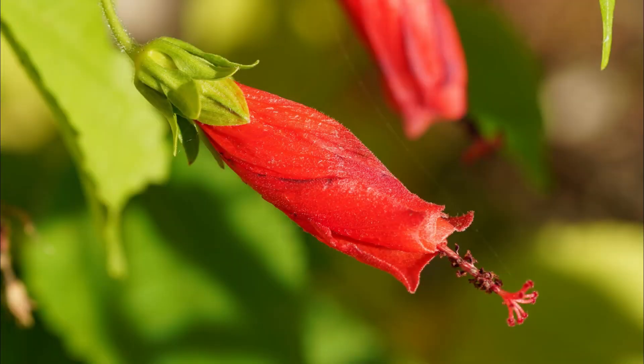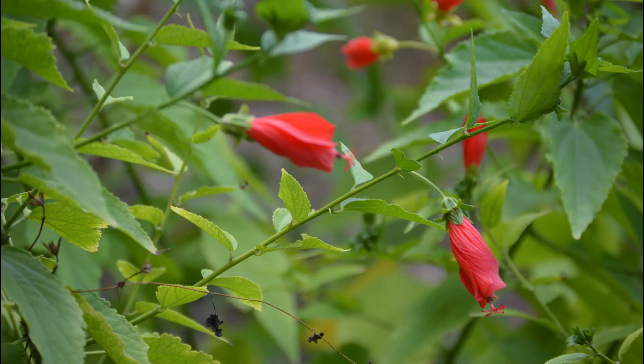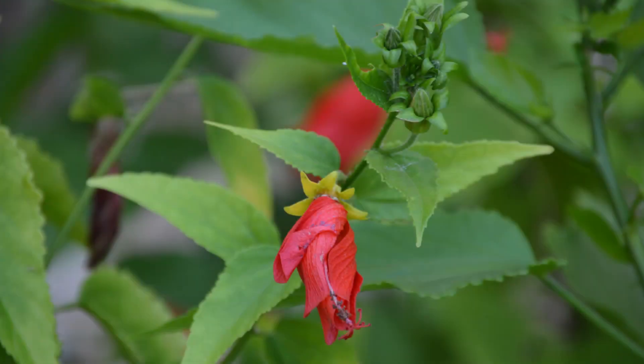It's grown as a native perennial in Mexico and Texas. It's the nectar plant for butterflies and hummingbirds. The plants and the fruits are eaten by birds.